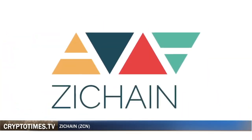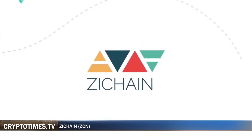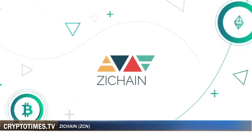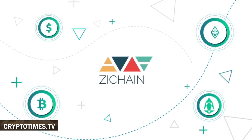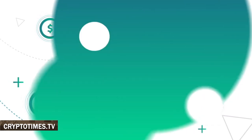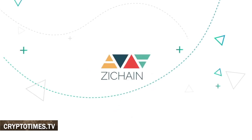Hello and welcome to CryptoTimes TV! In today's video, we are going to introduce you to the project called ZChain. We are going to go over what benefits this thing can offer you, their current ICO and tokens. We'll also take a look at the people making it all work and give you our take on the entire concept behind ZChain.